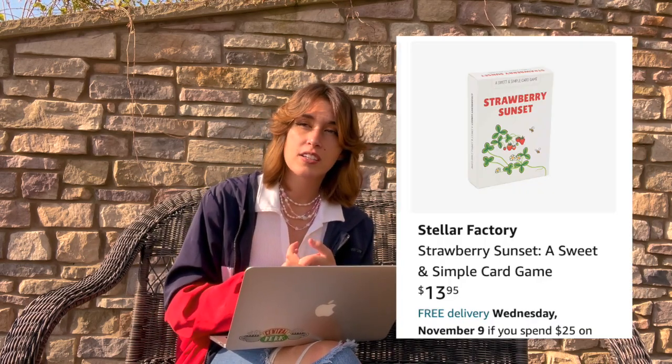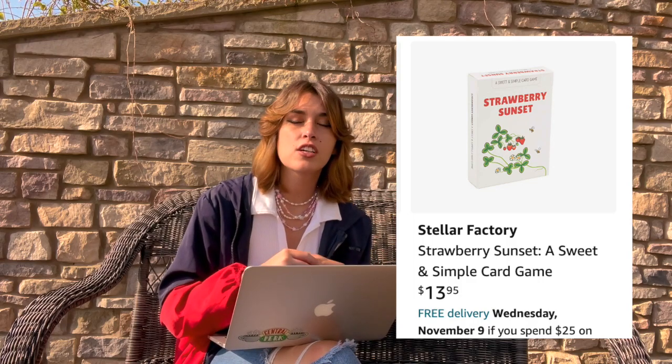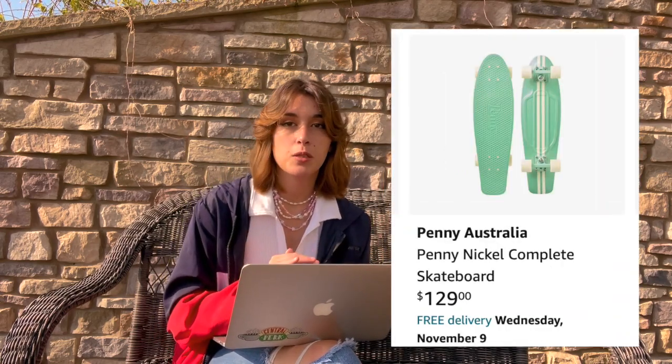If they're into playing cards, I found a really awesome-looking black and gold card pack. I also found a card game called Strawberry Sunset — it looks super relaxing, a cute card game to carry around. You could also get them the We're Not Really Strangers card game if they don't have one already.